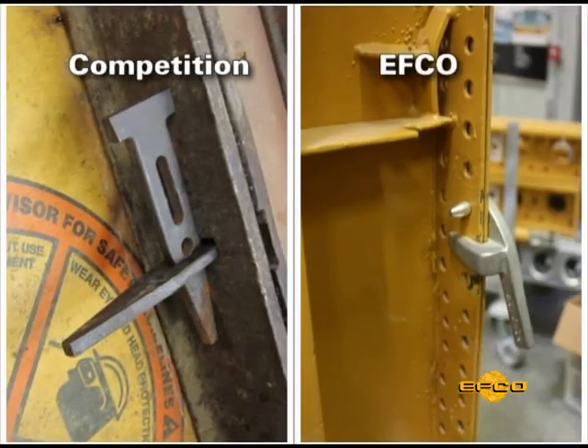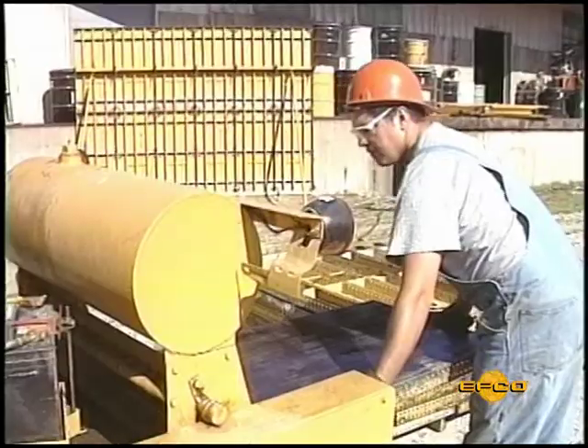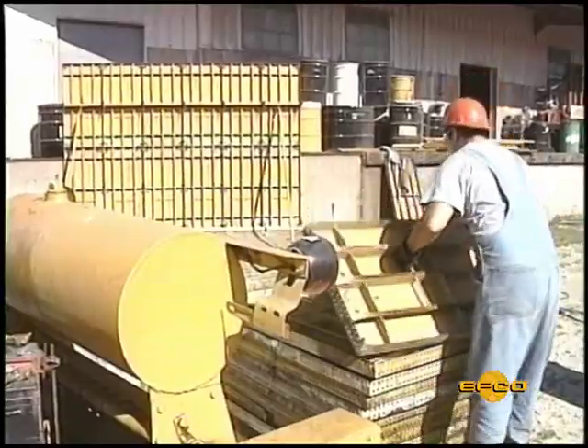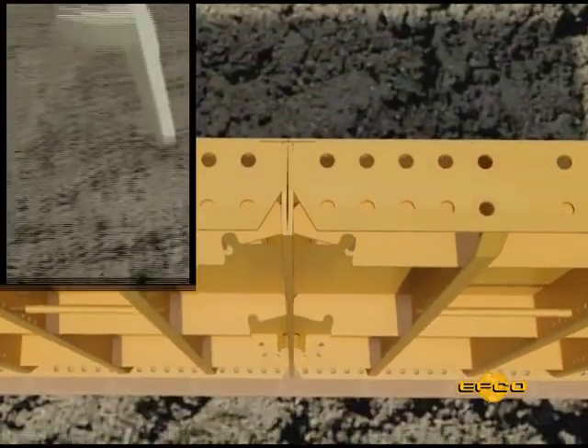Let's look at just a few for the Handyform system: an all-steel, high-strength alloy steel face plate delivering a top quality concrete finish, and the super simple mechanics of the EFCO system's plate clamp standard pin and liner clamp.